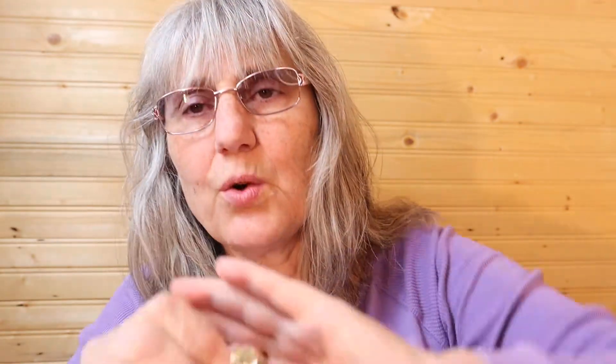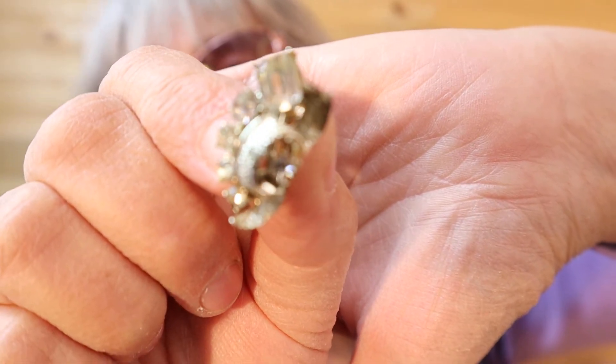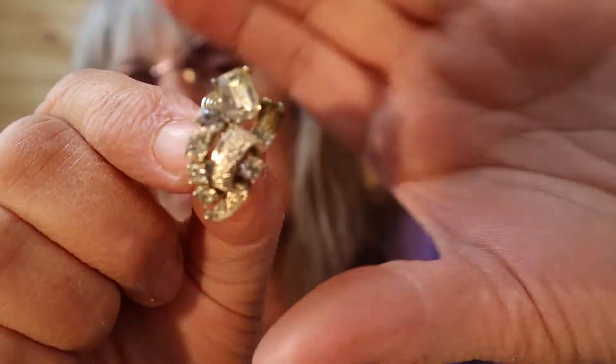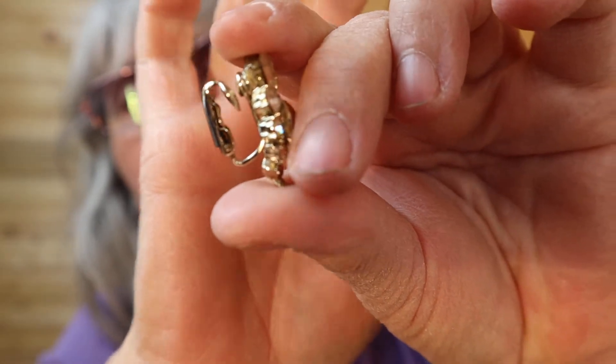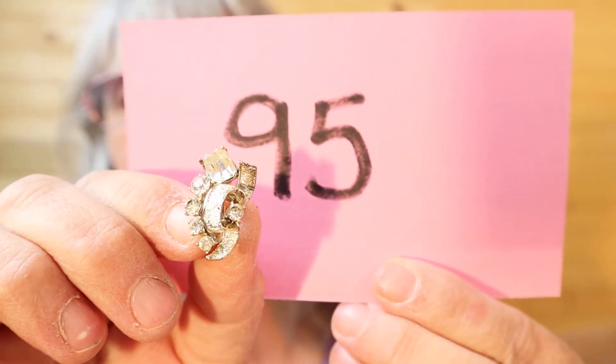These ones — I love these ones! They are quite an age, the rhinestones. I only have one pair like this, but I do have other rhinestone ones. I'll show you the back. These are beautiful. Number 95.